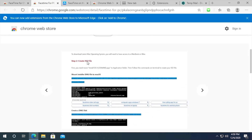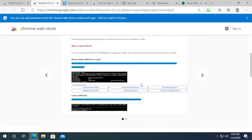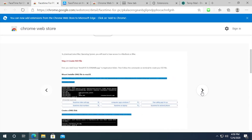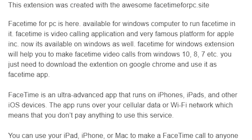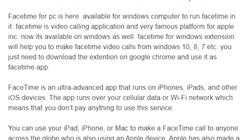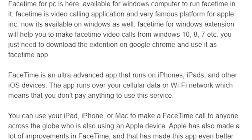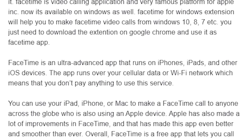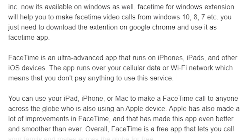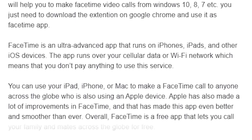The description is bizarre — it says 'Create ISO file. First, you need to move...' like it's some sort of guide. There are two images that appear to be the same. The description says 'this extension was created with the awesome FaceTime for PC dot site.' Then it claims 'FaceTime for PC is available for Windows computers to run FaceTime' and that 'FaceTime for Windows extension will help you make FaceTime video calls from Windows 10, 8, 7, etc. You just need to download the extension on Google Chrome.'